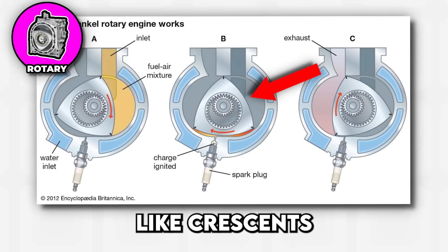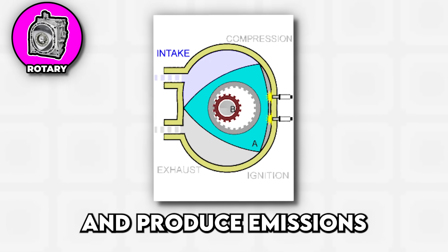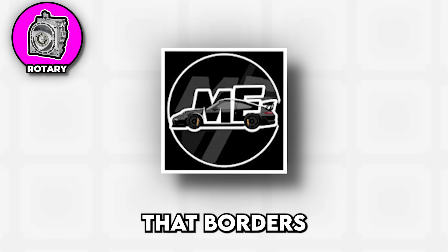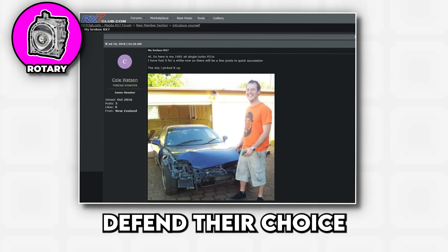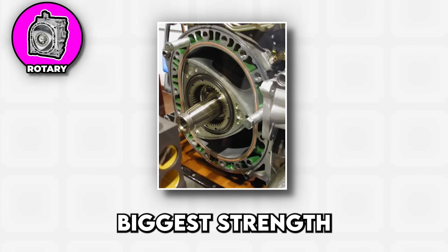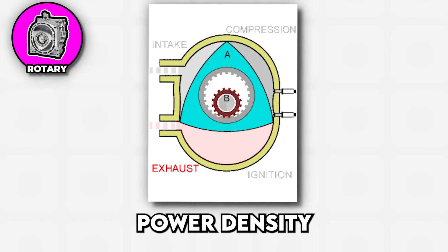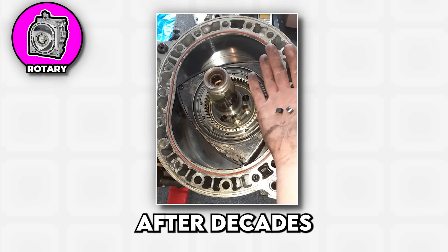The combustion chambers are shaped like crescents, which means they burn fuel inefficiently and produce emissions that make environmental regulators break out in cold sweats. Despite all these issues, rotary engines have a cult following that borders on religious devotion, with owners who will passionately defend their choice while standing next to a smoking pile of what used to be their engine. The rotary's biggest strength is also its biggest weakness — that spinning triangle creates incredible smoothness and allows for insane power density, but it also creates sealing challenges that engineers still haven't completely solved after decades of trying.